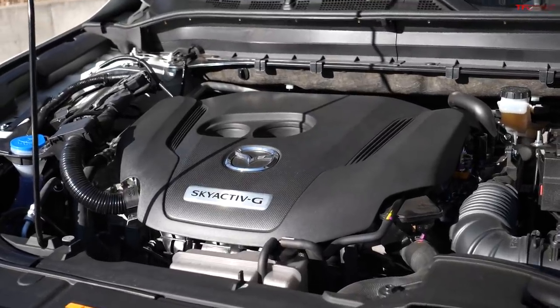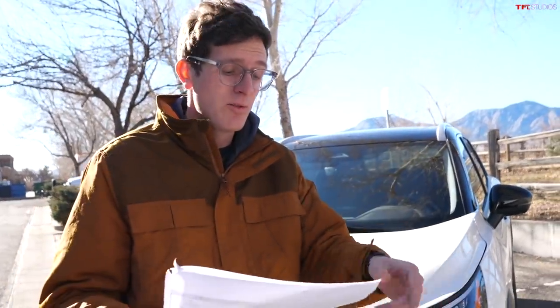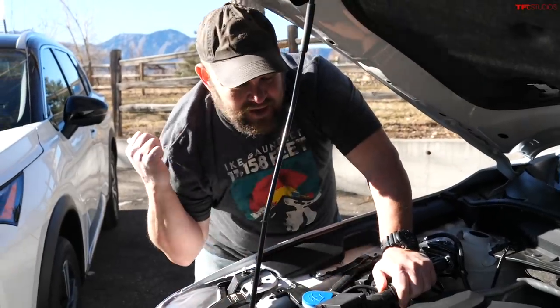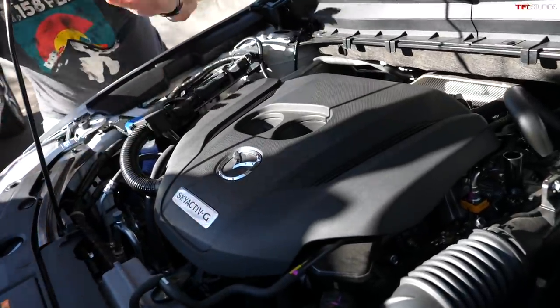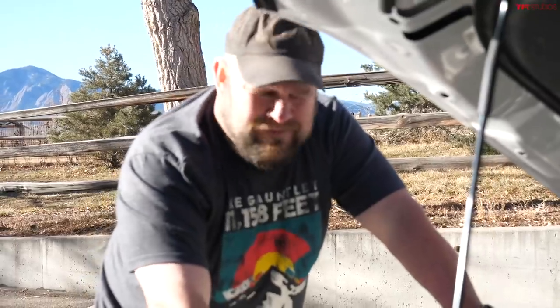That power comes at a cost: the Mazda CX-5 is rated at 24 MPG combined, while the Nissan is rated at 28 MPG — a significant difference. Both are all-wheel drive models; AWD is standard on the Mazda and optional on the Nissan. The Mazda uses a six-speed automatic transmission, which Nathan argues is the reason it's so much fun to drive.